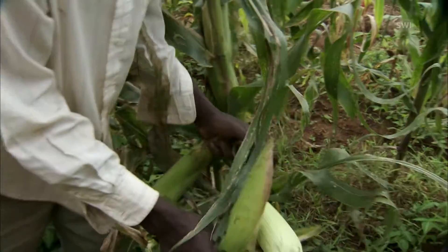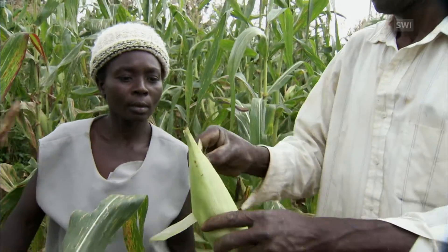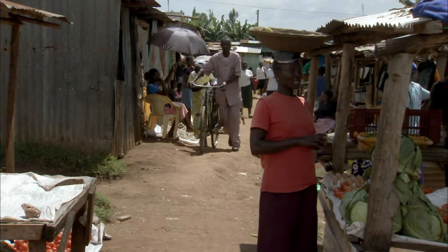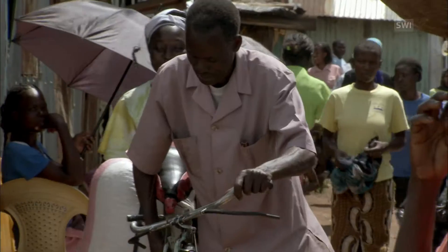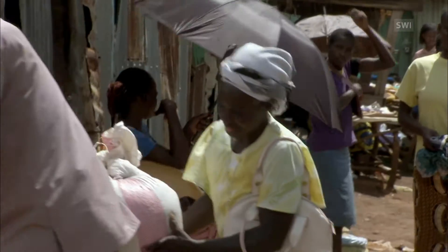Since the Otepe family started using the push-pull system, they have harvested flawless maize cobs and their income has gone up. The yield has gone up from 2 bags per acre to 22 to 24 bags per acre. More than 96,000 farmers are now using this method in East Africa. Thanks to this, they can sell the surplus they produce on the local market.